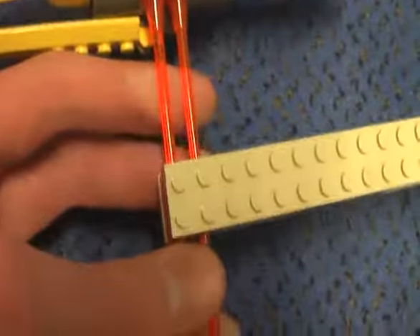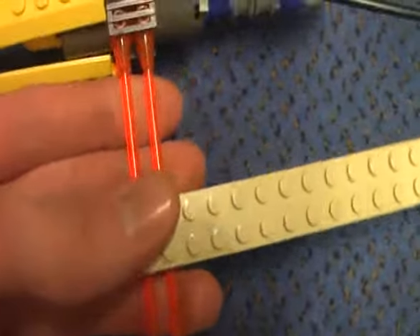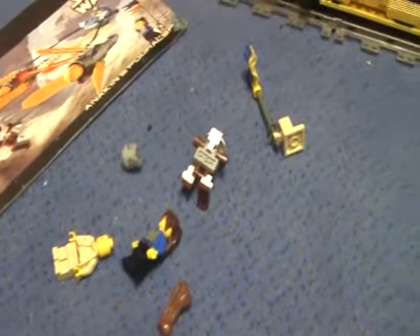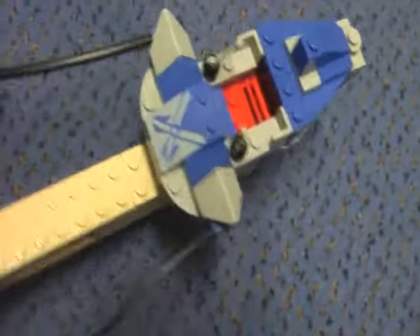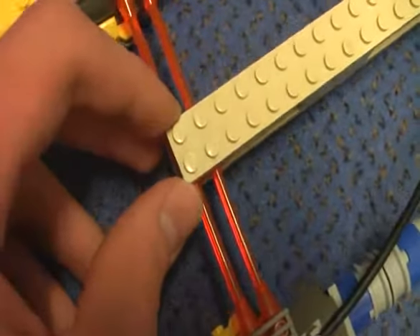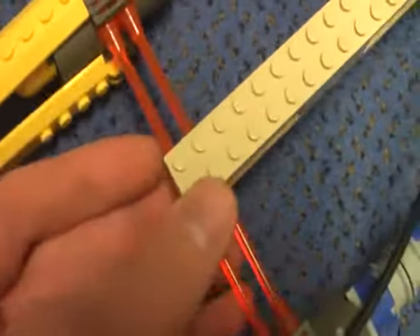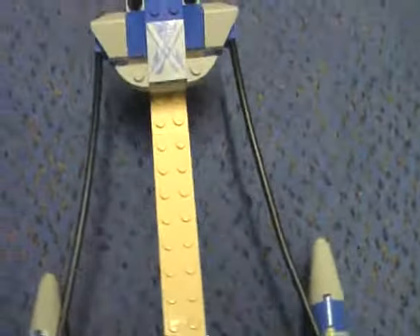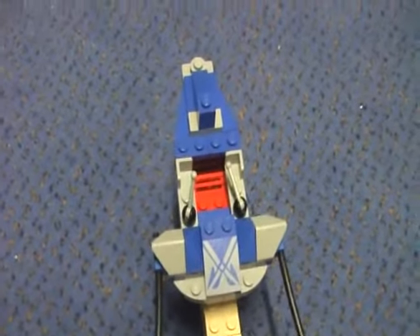I really hope that LEGO will do a new Podracer set which would hopefully include a pit droid, Anakin, Padme, Qui-Gon, Watto, and some other minifigures. Anyway, this is a great set. You can't get this anymore on LEGO Shop at Home, but you can still get it on eBay, BrickLink, and Amazon for sure.